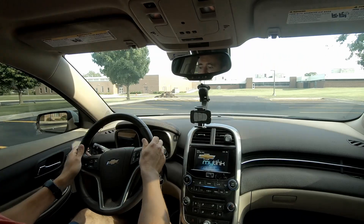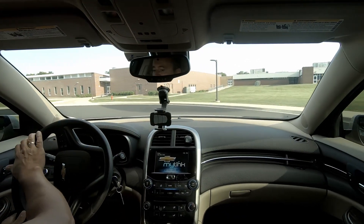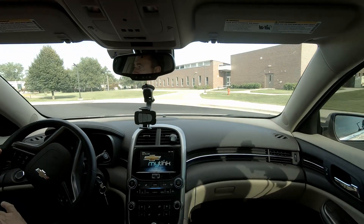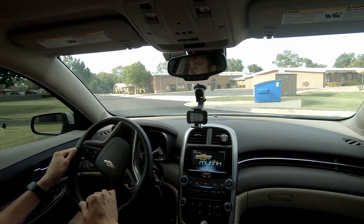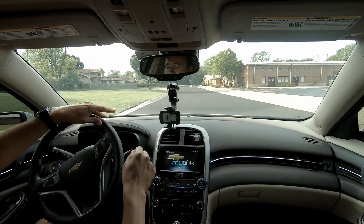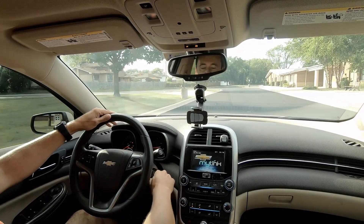You can take the key out of the ignition, but nothing really happens. Honestly, I still have my power steering. The engine doesn't work obviously — you can see that the car is dead — and the key doesn't want to come out of the ignition.